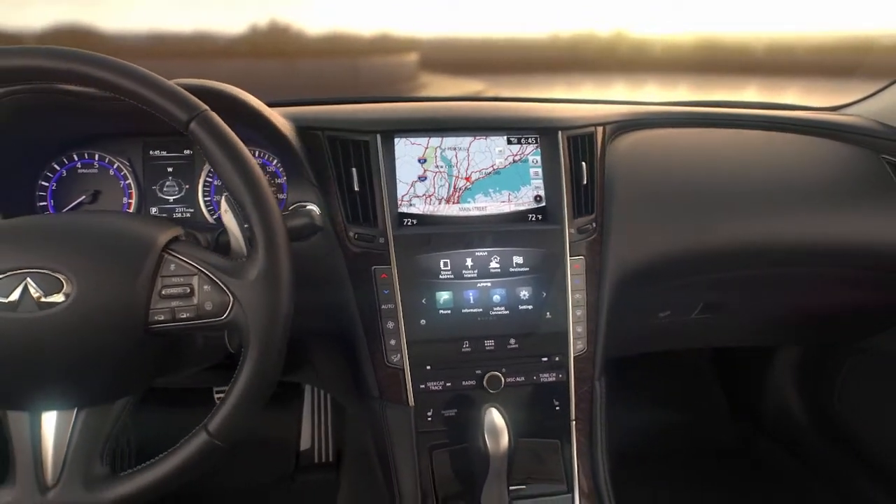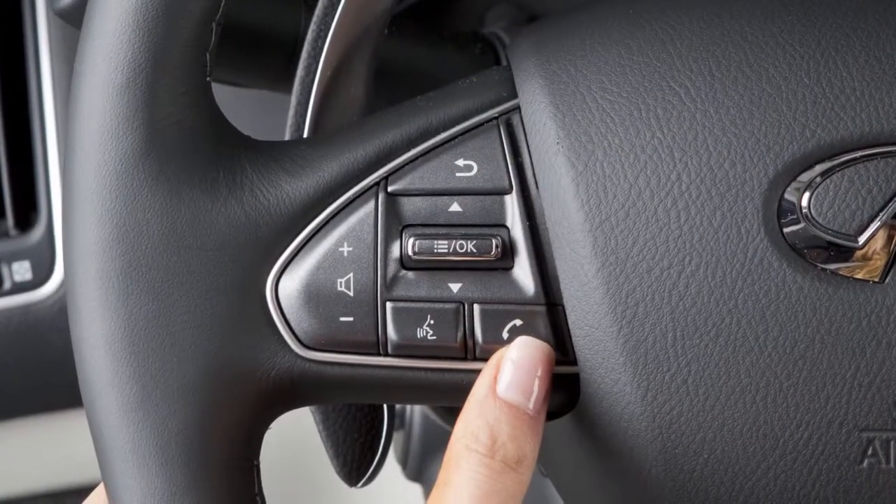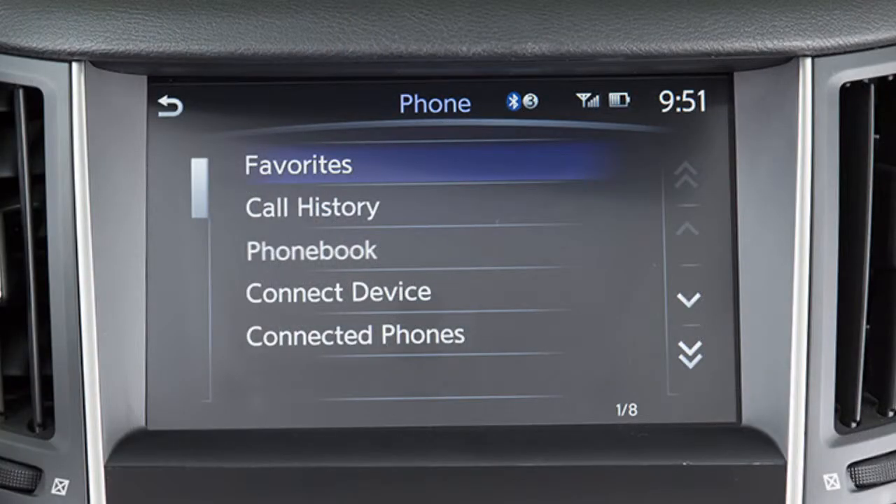To make a call using the Bluetooth hands-free phone system, first press the phone button on the steering wheel. A list of call options will appear on the upper touchscreen display.